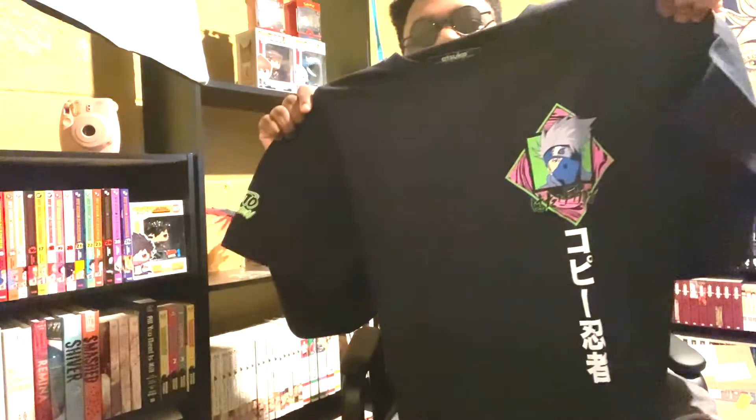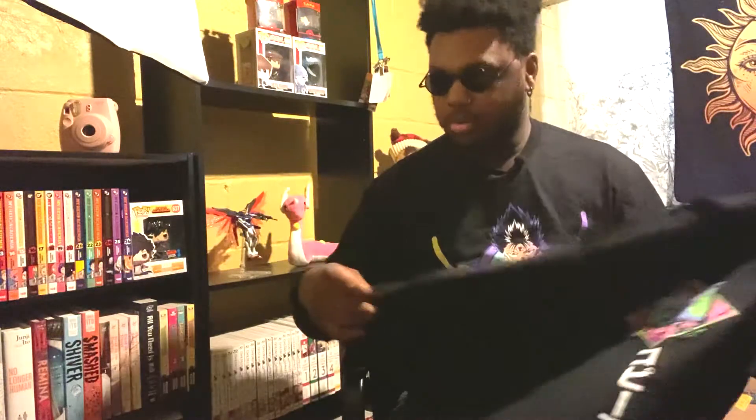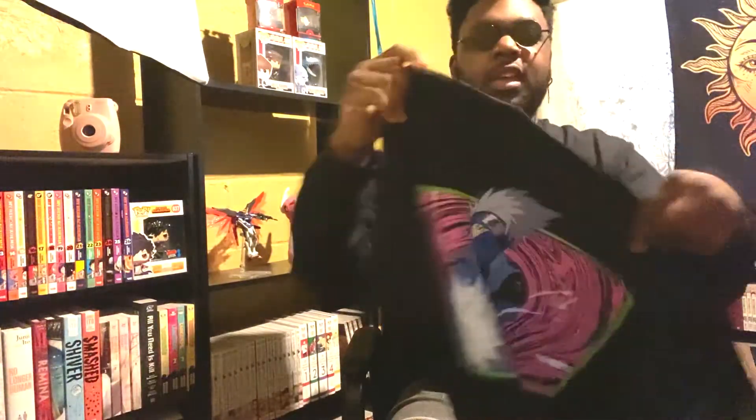Next we have the Kakashi shirt. So we have Kakashi right here on the side, and his name in Japanese characters. It's pretty cool, pretty nice. Then we have 'Shippuden' right here on the sleeve, and then we have Kakashi on the back. It's in black — I wear black a lot so I wasn't mad at it. Pretty cool.